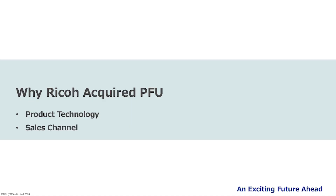The question of why RICOH made the acquisition has been asked repeatedly since it was announced two years ago. While there are many reasons, today I'd like to focus on two crucial ones: product technology and sales channel.